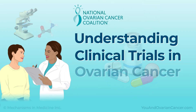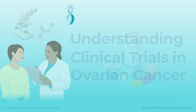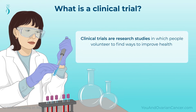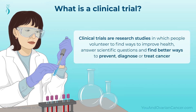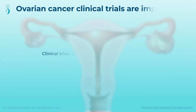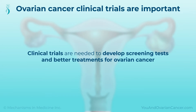Understanding Clinical Trials in Ovarian Cancer. Clinical trials are research studies in which people volunteer to find ways to improve health, answer scientific questions, and find better ways to prevent, diagnose, or treat cancer. They help us develop safe and effective medicines for those who need them. Clinical trials are needed to develop screening tests and better treatments for ovarian cancer.